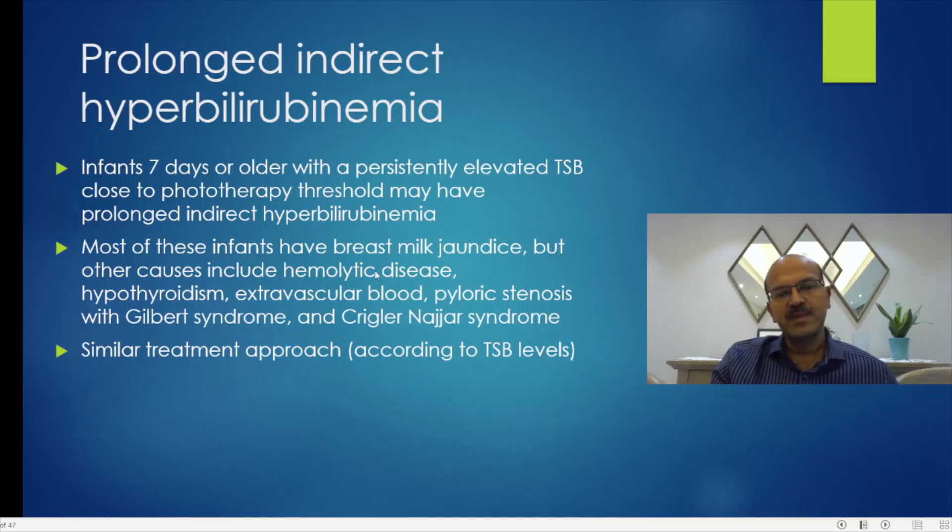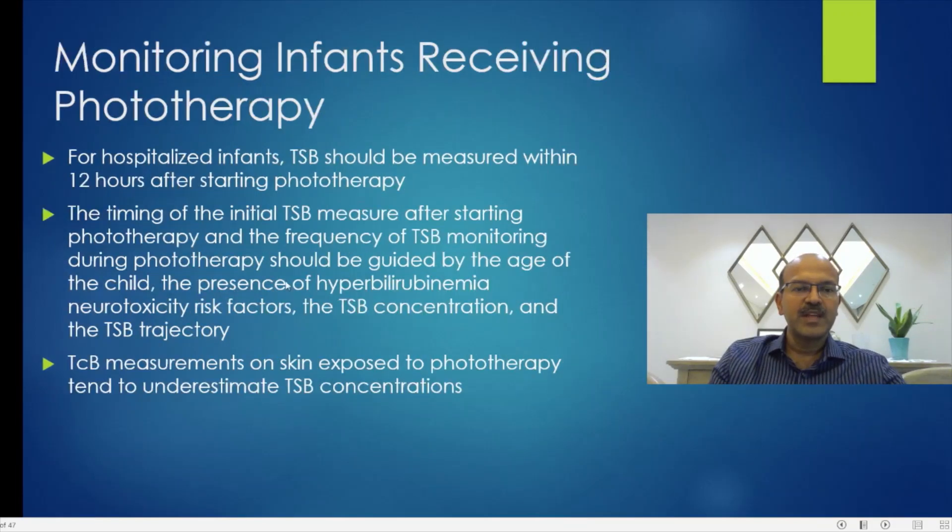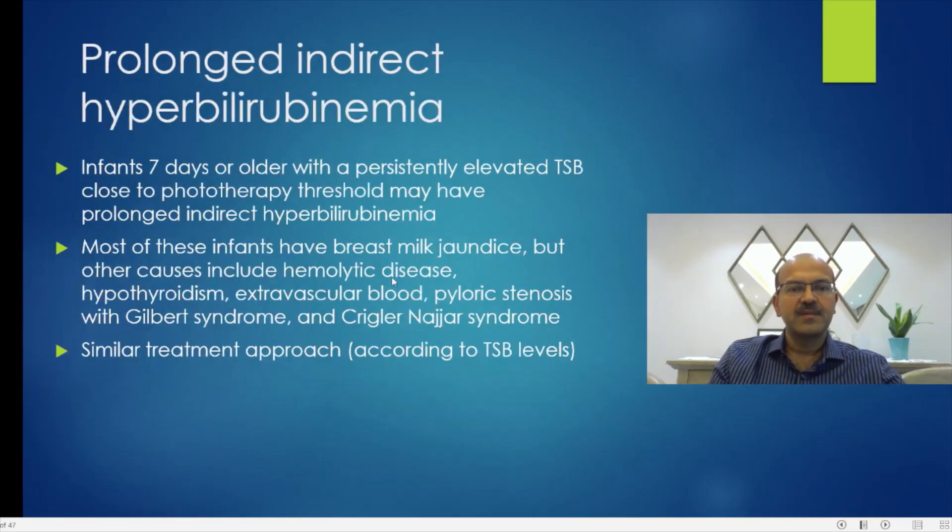Most of these babies have breast milk jaundice — you can review my previous video on breast milk jaundice as well. Other causes include hemolytic jaundice, hypothyroidism, extravascular blood collection, pyloric stenosis, Gilbert syndrome, and Crigler-Najjar syndrome.